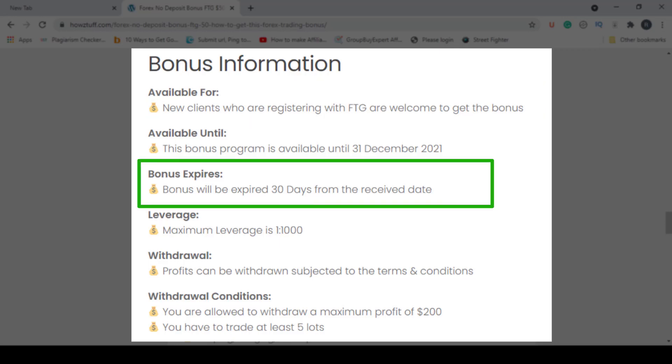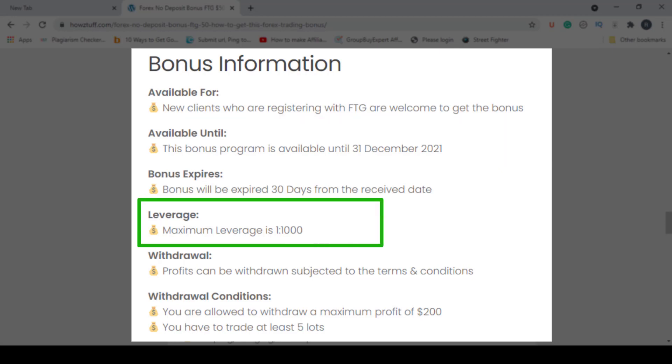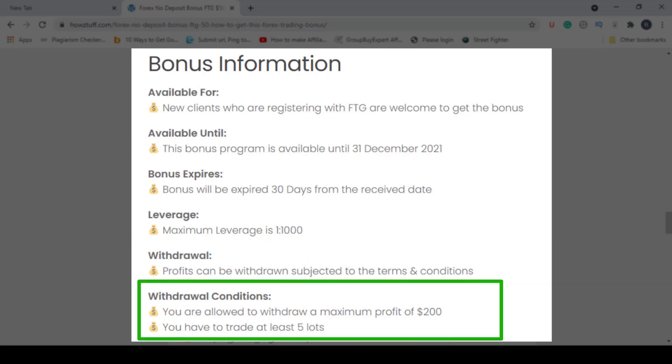This bonus will be expiring after 30 days of activation, and the bonus program will be available until 31st December 2021. Maximum leverage is 1:2000 and the profits can be withdrawn subject to the terms and conditions. You can see the withdrawal conditions here — you are allowed to withdraw a maximum profit of $200 and you have to trade at least five lots.